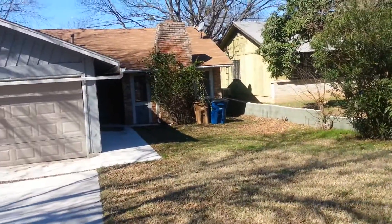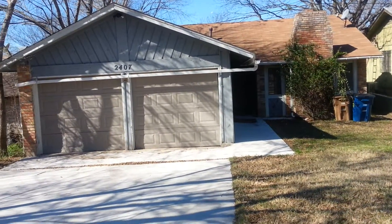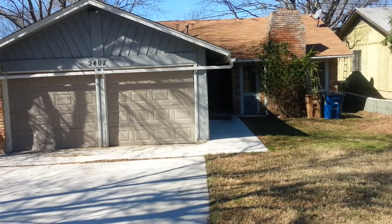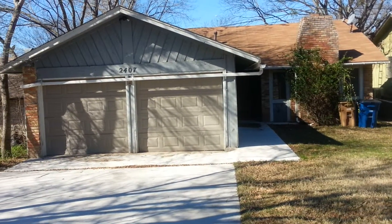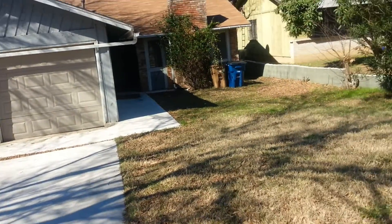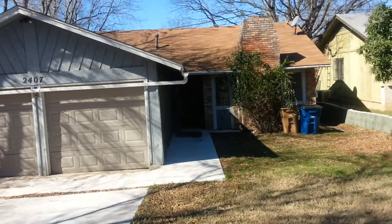Hello, this is Scott Smith, your East Austin real estate expert, coming to you today from 2407 Village Walk Trail in Southeast Austin, bringing you a three-bedroom, two-bath house that's recently come on the market.